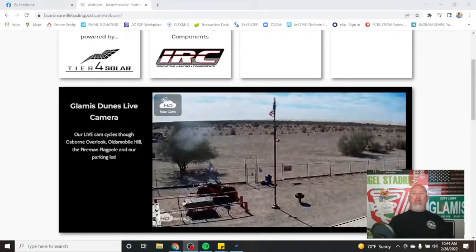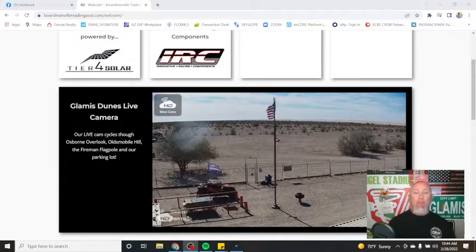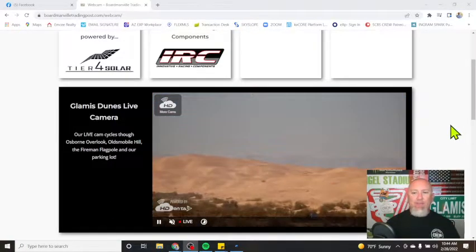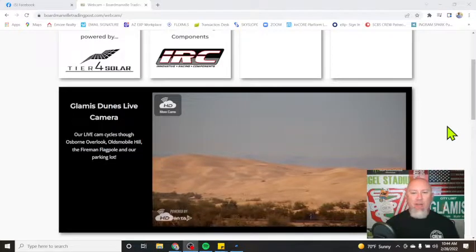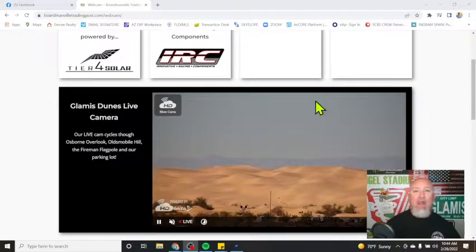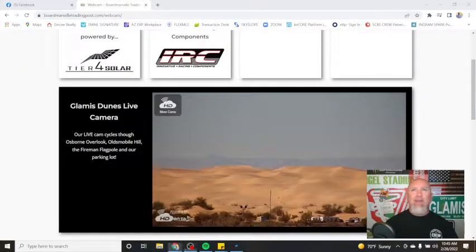Hey, Sand Car Buy, Sell crew, Conrad coming to you with a classified ad review for Monday, February 28, 2022. Started off here with Old Glory from the Boardmanville Live Cam. These are the current conditions out in Glamis this Monday — beautiful Monday morning. Looks like we got some campers out there having a good time. Beautiful conditions. But we're not here to do a weather report, we're here to do a classified ad review, so without further ado, let's go ahead and get to it.